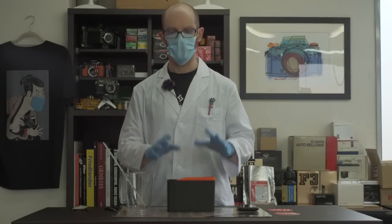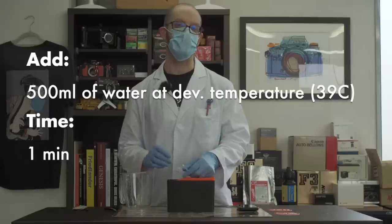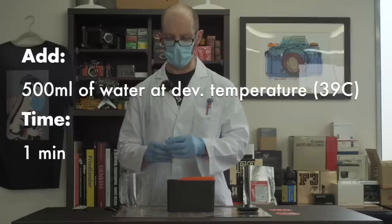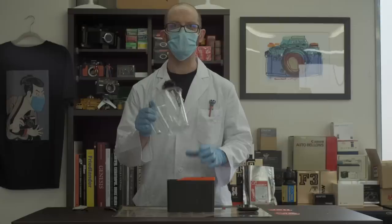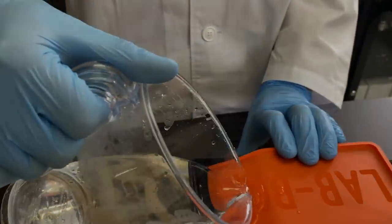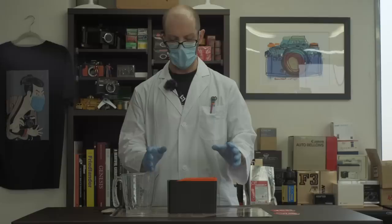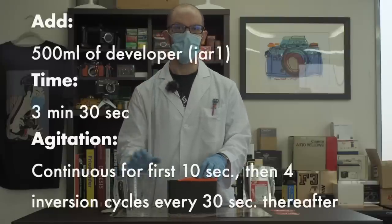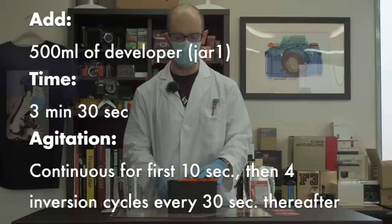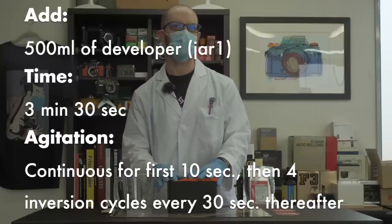Now we've got the film in the Lab Box. Next step is optional but I like to do it — we're going to do a pre-soak using water at the same temperature as the chemicals, just to get things started. Next step: we need to put our developer in — that's going to be for three and a half minutes. At the start we're going to do 10 seconds of agitation and then four turns of the crank every 30 seconds until the time's up.